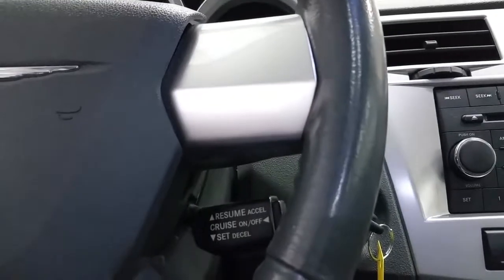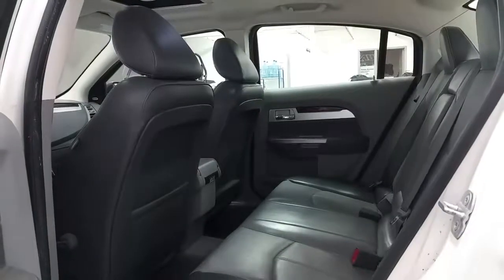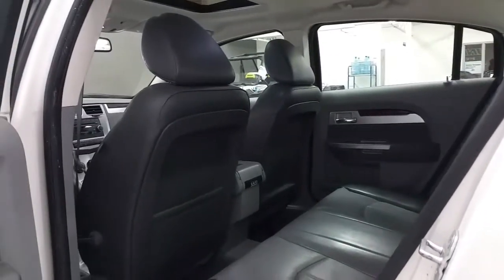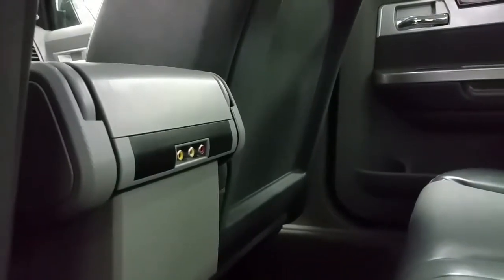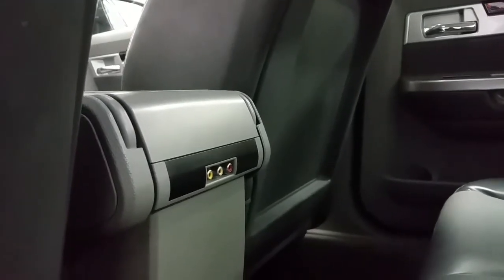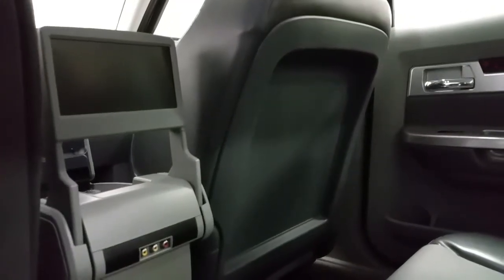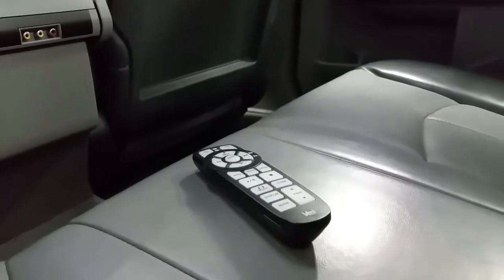Just tucked behind the steering wheel is the cruise control lever. Rear passengers will enjoy lots of legroom, storage in the seat backs and door panels. We also have audio inputs for the auxiliary with red, yellow, and white plugs. The rear seat flips up with a DVD player, and we have a remote control.